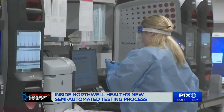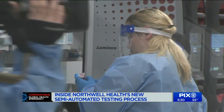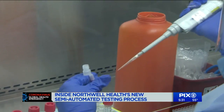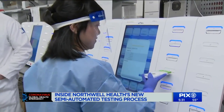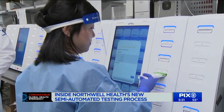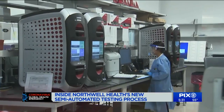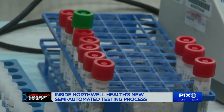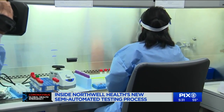He says the previous manual testing performed by technicians involved handling each test one by one, which took longer and had inaccurate results. Through the emergency authorization submitted Tuesday night by the FDA, they were given the green light to begin semi-automated testing. However, the process is reserved for those who need it most.